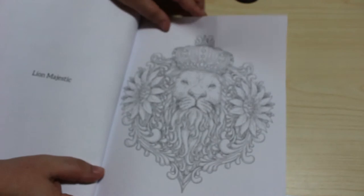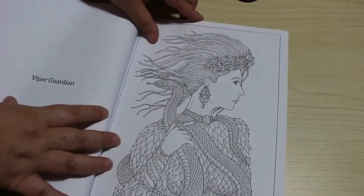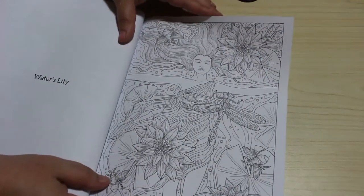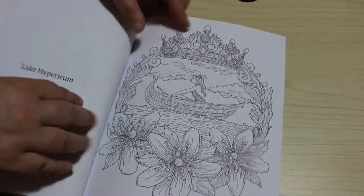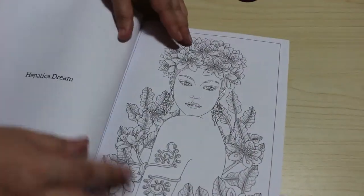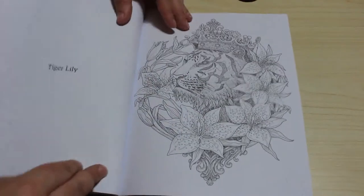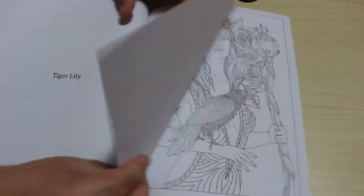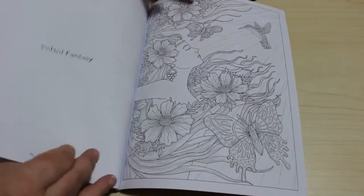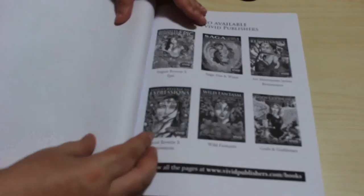Lion Majestic. Viper Guardian. Water's Lily — beautiful. Lake Hypericum. Hepatica Dream — I love the names, the names are fabulous. Tiger Lily — nice. Raven Ruler. Volant Fantasy. And that's it.